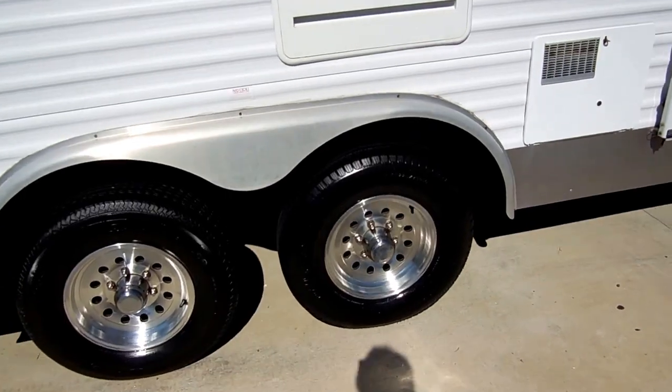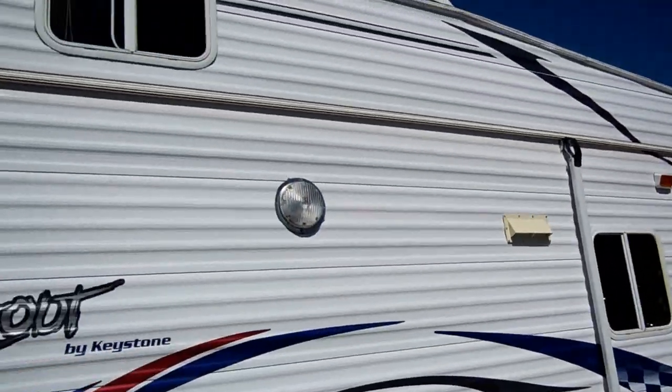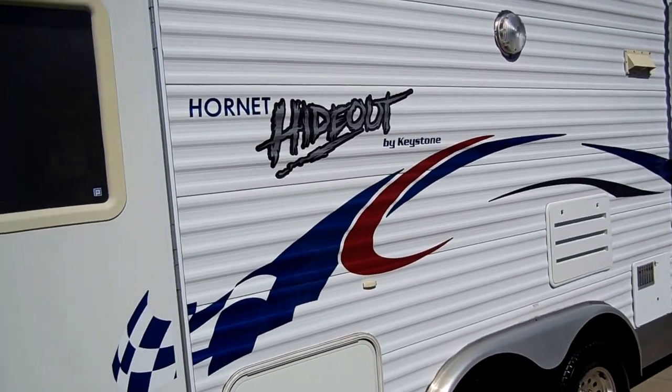Look at the nice alloy wheels — the tires look great. This is just a good-looking camper. When's the last time you've seen a 2004 model that looked this nice? Notice the striping: no fading, no peeling.